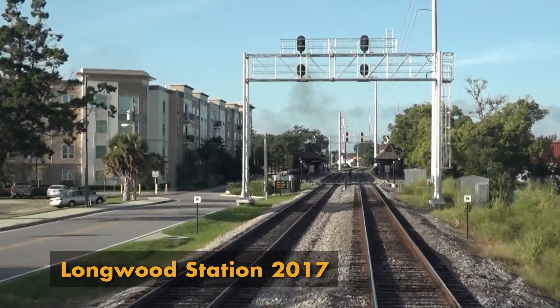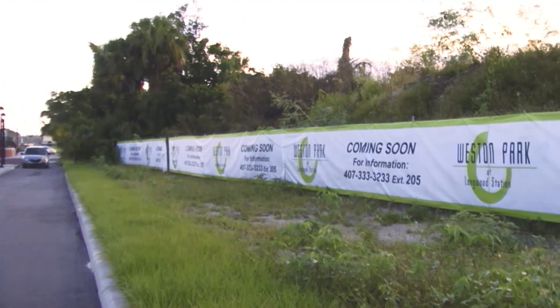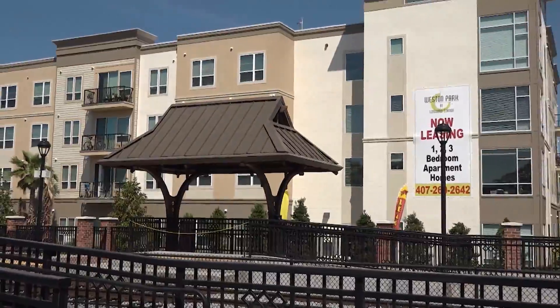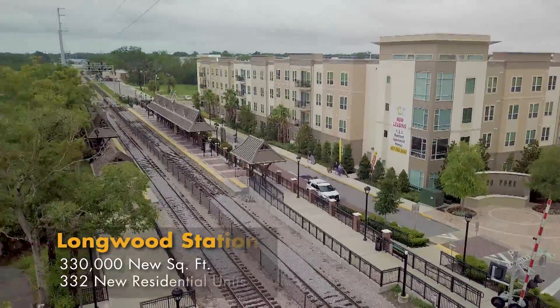At the Longwood station's dedication, the sign across from it at the time said, "coming soon." Well, it came. Today, there's a new residential complex there, and local businesses are benefiting.